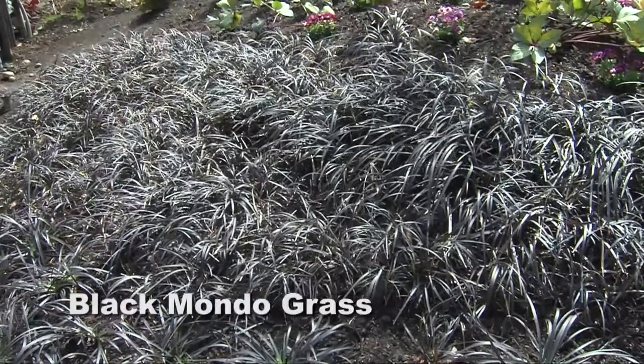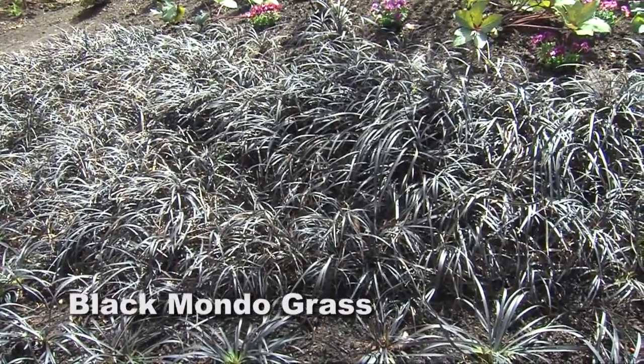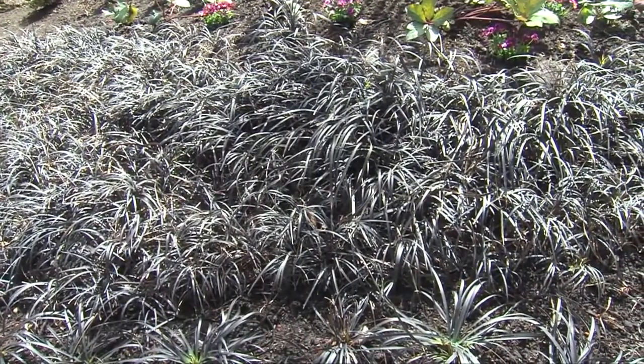Another great ground cover if you want a lot of drama is black mondo grass. Black mondo grass can be split up — it actually grows from a bulb and is a member of the lily family. If you keep splitting it up you get more and more of it, so it becomes a very effective ground cover.